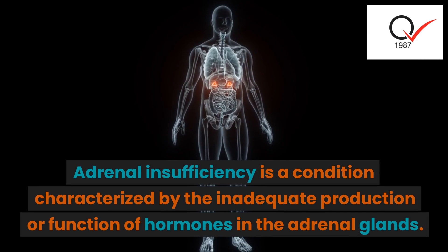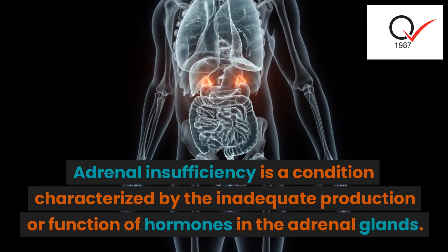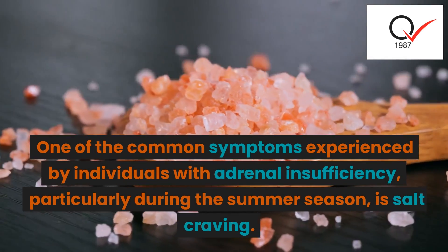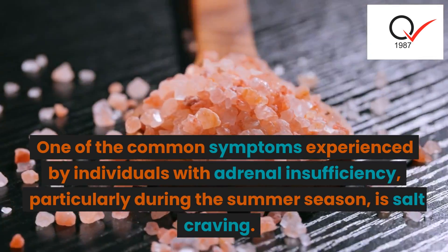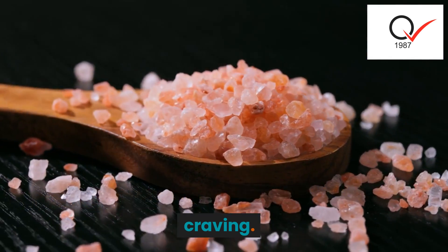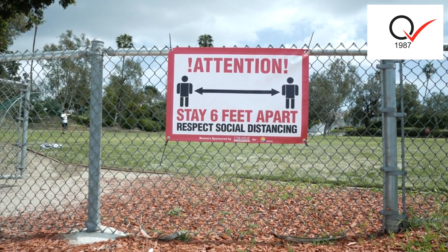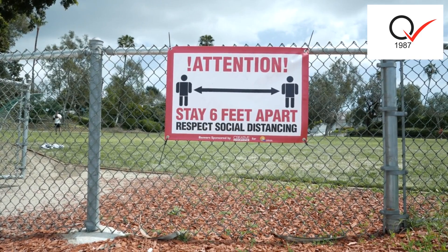Adrenal insufficiency is a condition characterized by the inadequate production or function of hormones in the adrenal glands. One of the common symptoms experienced by individuals with adrenal insufficiency, particularly during the summer season, is salt craving. This note aims to explain the connection between salt craving and adrenal insufficiency, and provide guidelines for managing this condition during the summer months.